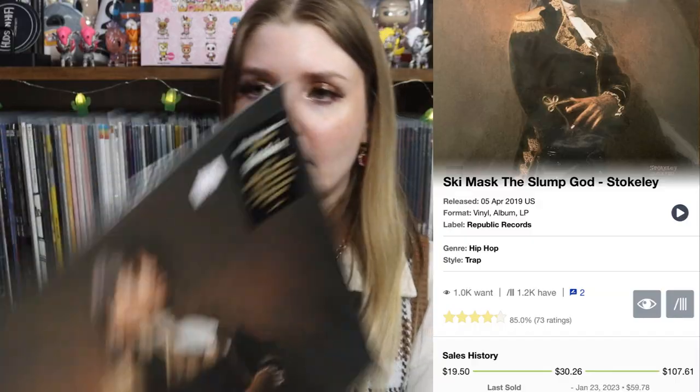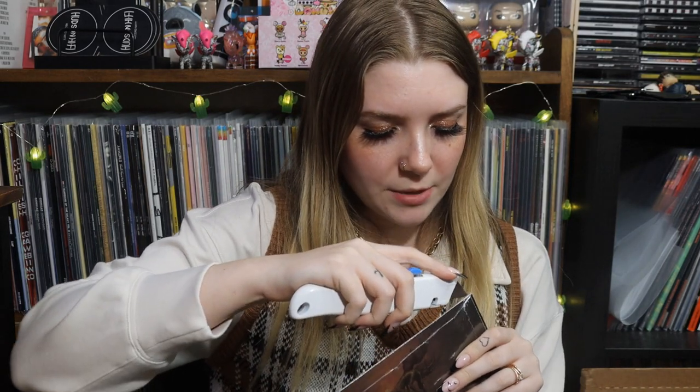Next is Ski Mask the Slump God's debut album for $25 — I had never seen it on vinyl and didn't even know it existed in that format. I have so many memories of driving to Cleveland late at night with a friend blasting songs from this album. It also has Juice WRLD on it. When I saw how much it was selling for on Discogs I was honestly shocked. I opened it up — it has a little insert and is pressed on standard black.